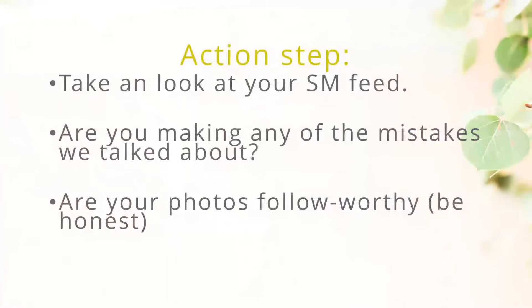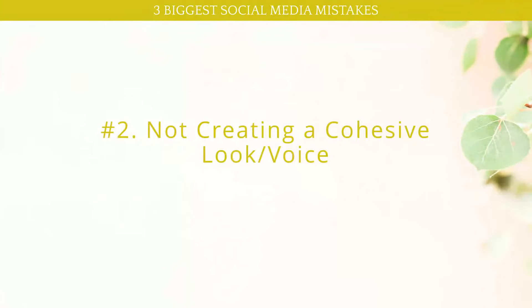Let's jump into an action step. If you take a look at your social media feed — I encourage you to do that today after we're done — are you making any of the mistakes we looked at? Are you taking your own photos using overhead lighting or on-camera flash? What can you actually change to make a difference? What could you post to help create a story and draw people in? Are your photos follow-worthy? Really be honest with yourself.